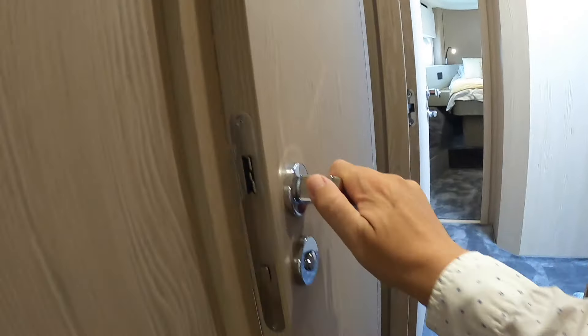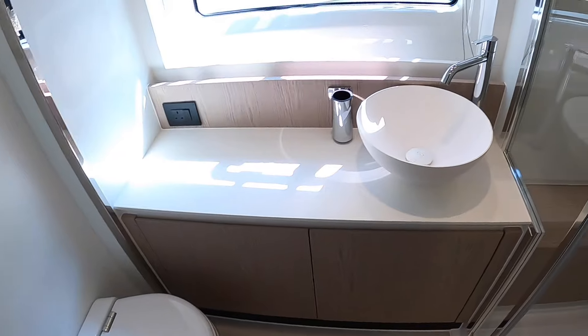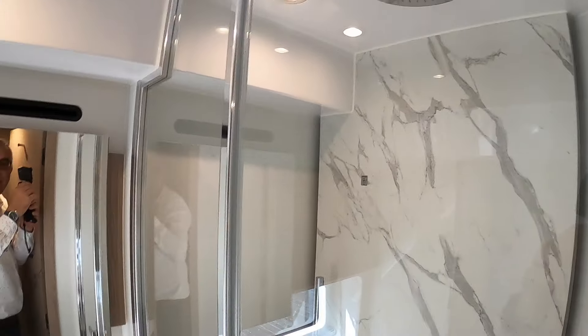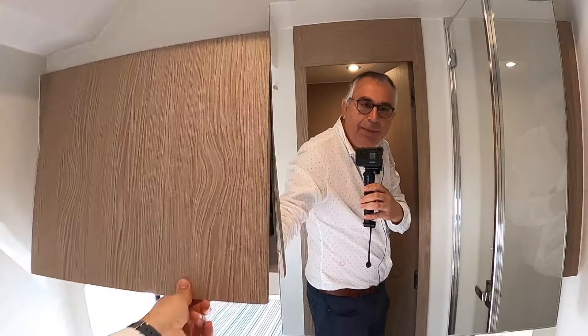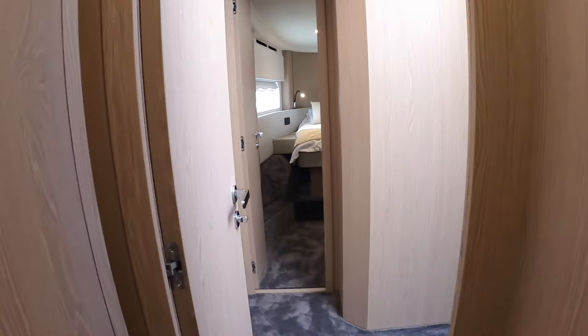The ensuite is just for this cabin. Again really good size — you've got the toilet and the sink, a shower with rainfall head, a bit of storage, and a nice wave detail in the mirror.